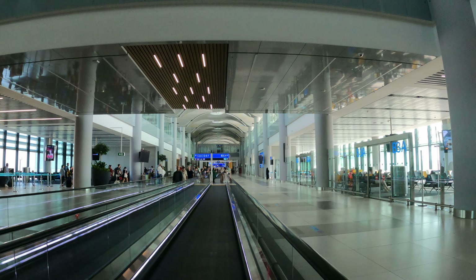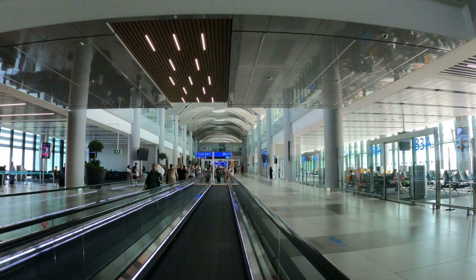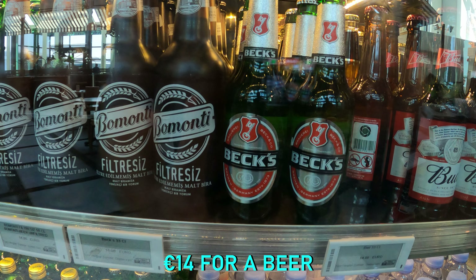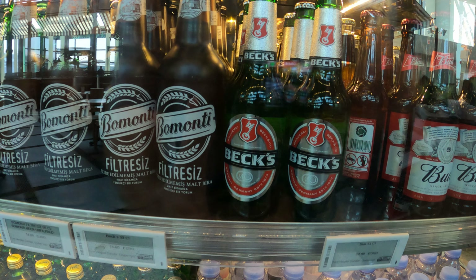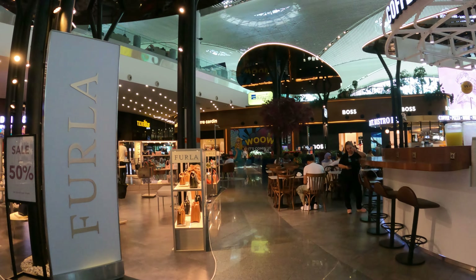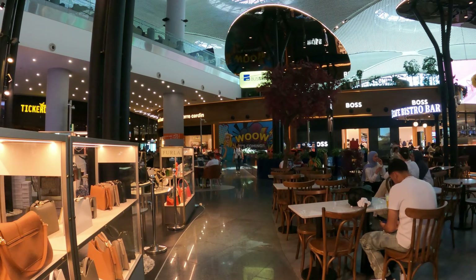I do want to mention that the prices at IST are really high, even for airport standards. 6 euros for a Coke is punchy. And the cheapest sandwich you'll find is around 10 euros. There are free water fountains everywhere though, which is good.